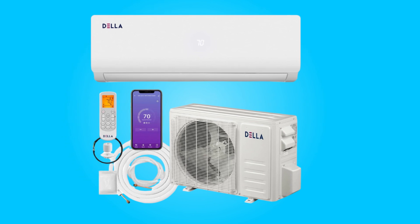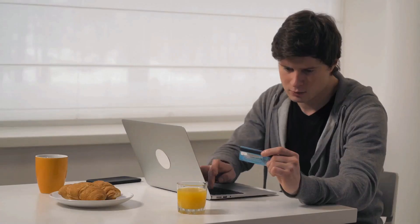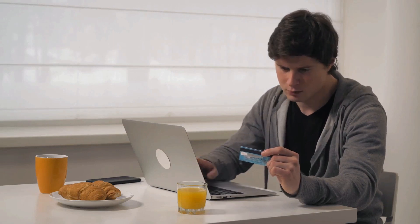Elevate your comfort experience with this air conditioner. Thanks for watching. I leave my affiliate links down in the video description below. Click on those links and they'll give you the most updated prices in real time. You never know when these things might go on sale.